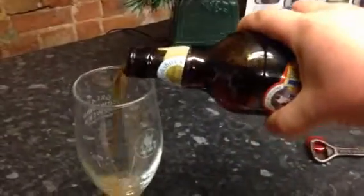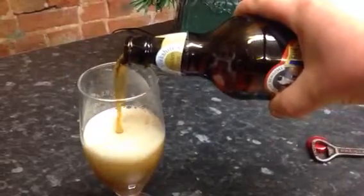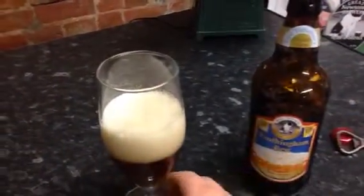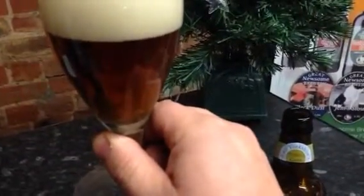It's a chilled filtered beer. I like all our beers. It pours very well. The beer is a dark amber colour with a good head.